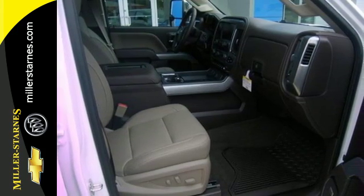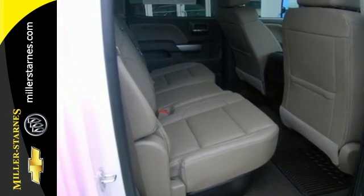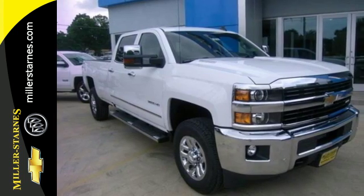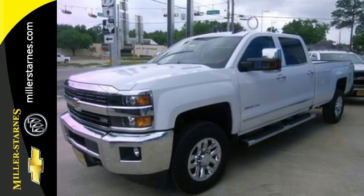Throw in your own tunes with an auxiliary audio input and enjoy the ride. It'll never be shy about flexing its solid steel muscle, so put the Silverado 3500HD to work today.